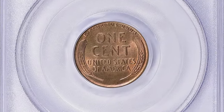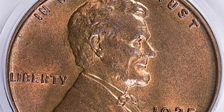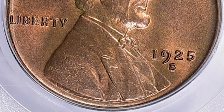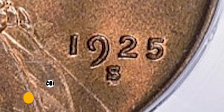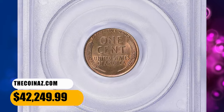Worn examples are quite common from widespread hoarding during the 1930s–50s, and mint state pieces of so-so quality are likewise available. Fully red gems are very rare and tend to be much darker in shade than Philadelphia mint cents. This is a highly sought-after error variety with a repunched S over S. It was sold for $42,249.99 with buyer's fee.